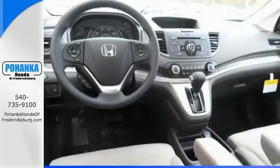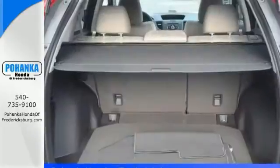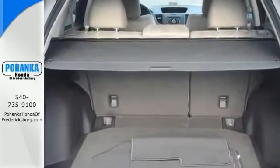Safety? Check. Crash test scores don't get any higher. Versatility? Check. Tons of cargo capacity.